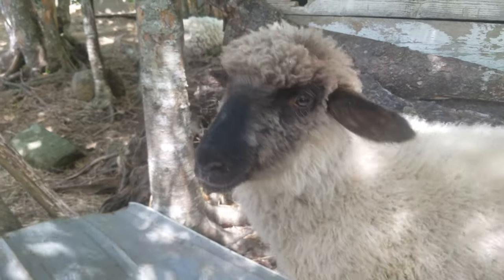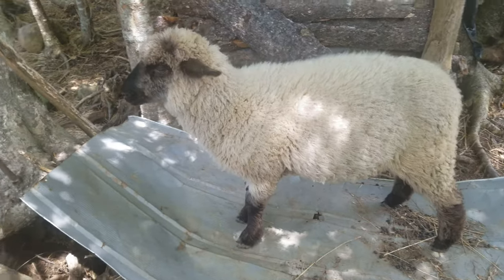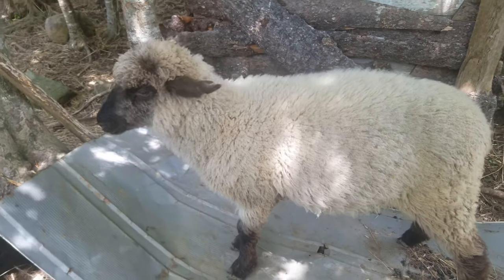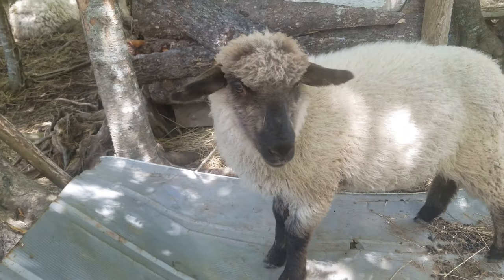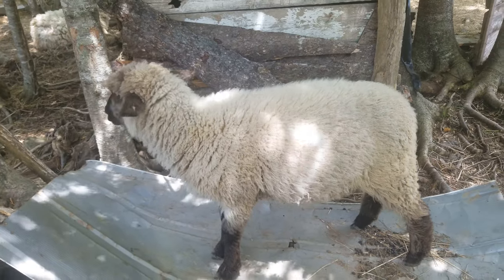Hampshire sheep make great pets, but they require a lot of care and attention. They are social animals that also need plenty of interaction with their owners. They also need access to fresh water, hay, and pasture for grazing. It is important to keep them in an environment that is safe from predators and protected from extreme weather conditions.